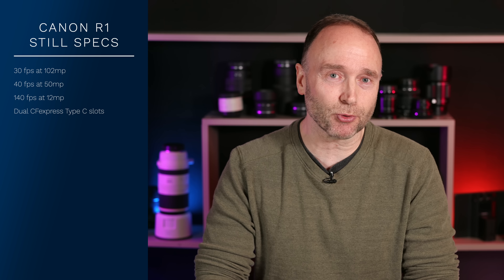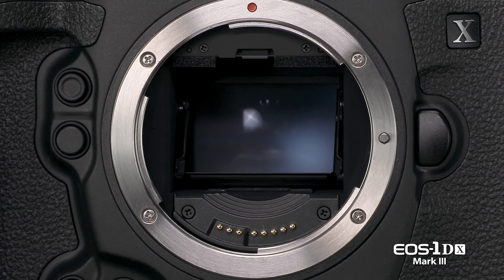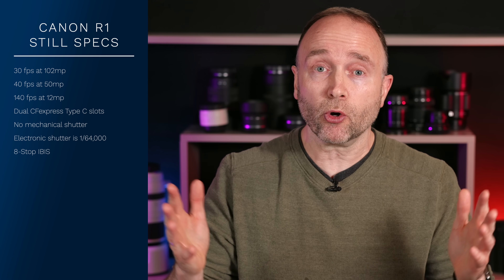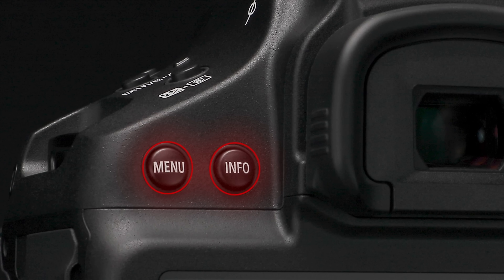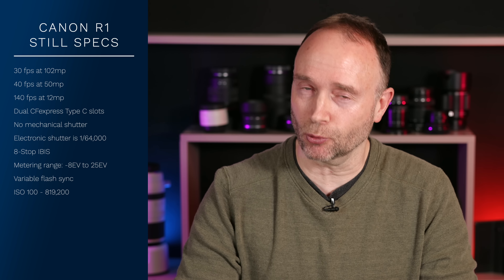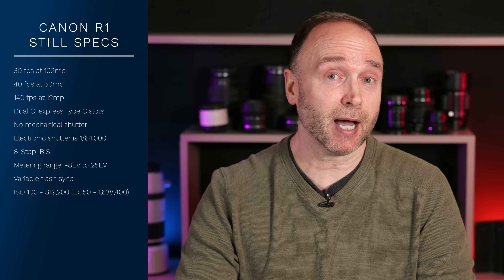So 30 frames per second lossless RAW at 102 megapixels — yeah, the storage can definitely keep up. The R1 doesn't have a mechanical shutter, with a maximum speed of 1/64,000th of a second. It has 8-stop IBIS — not 8 stops combined with the lens, that's 8 stops in-body. The metering range is between minus 8 and 25 EV. The ISO range is 100 to 819,200 native, with extended range from ISO 50 all the way up to 1,638,400.